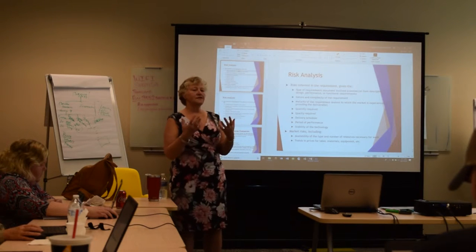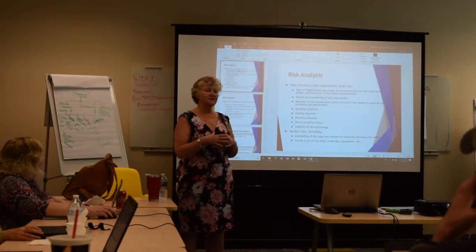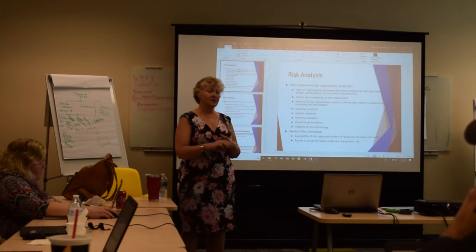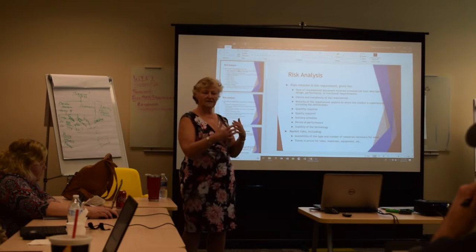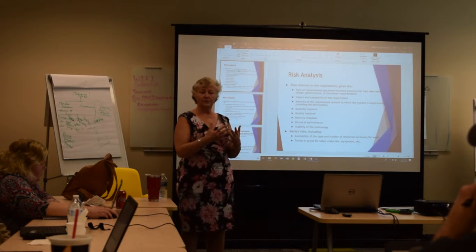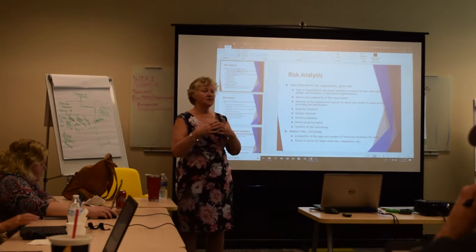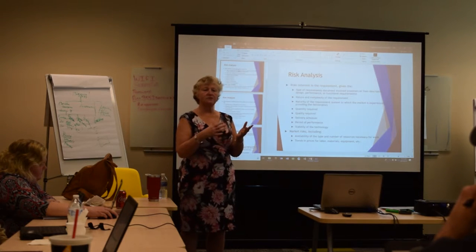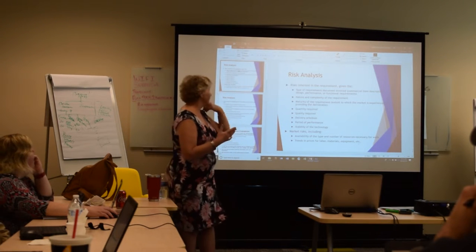We're going to focus on some topic areas from the government's perspective. I'm sharing this information because I teach contracting officers, contracting officer representatives, and program managers how to protect taxpayer dollars and manage contracts from a regulation standpoint. Most contractors don't get this knowledge because they don't have access to what the government is learning, so I wanted to give you an edge up.